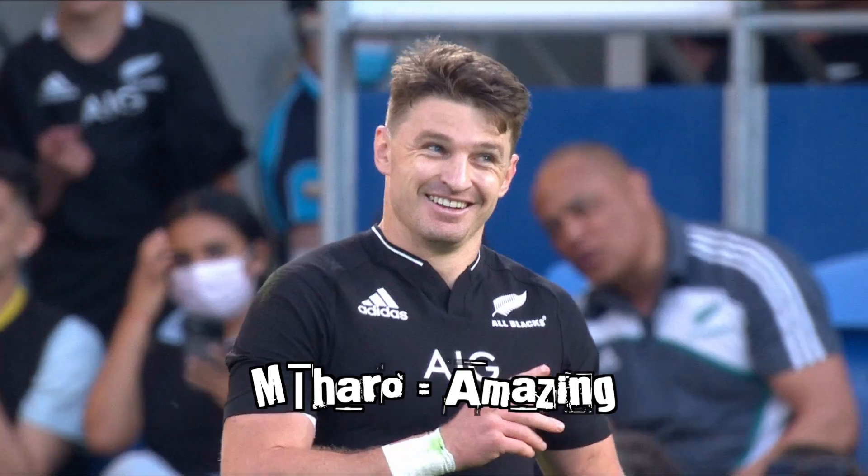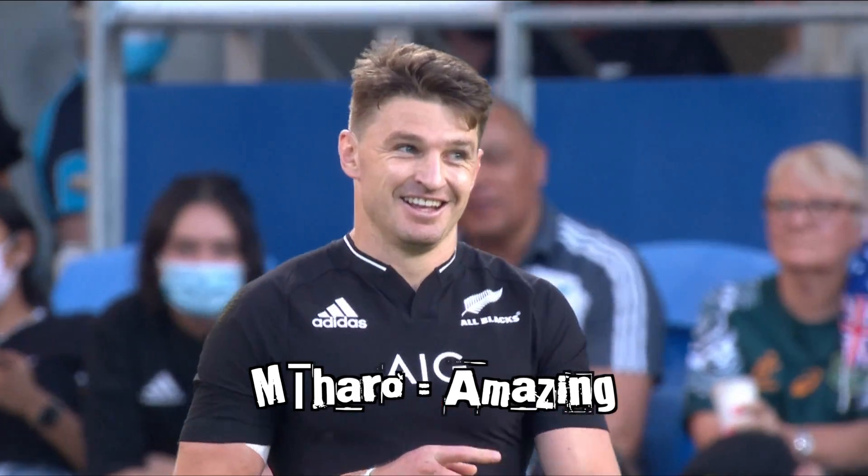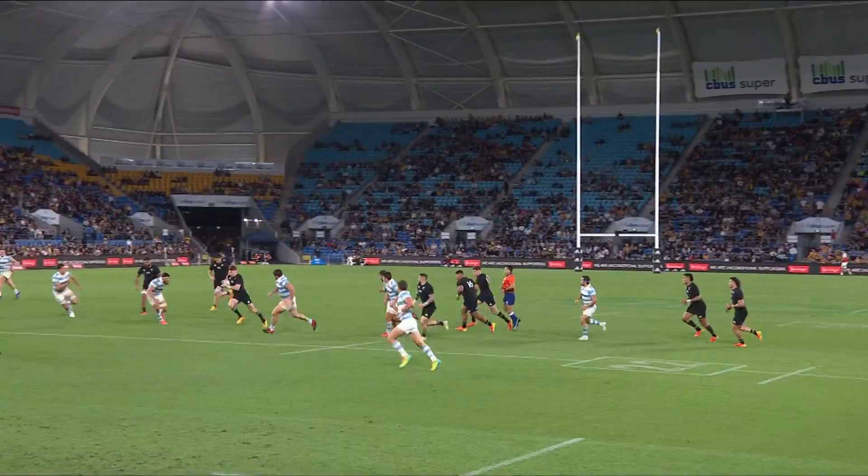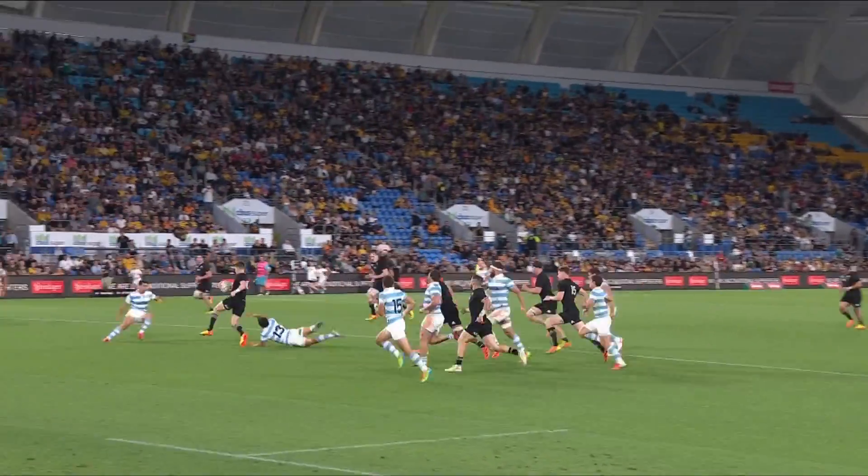David Havili said it was Miharo. I think that's when Bodes is at his best — he's attacking the line. The best is yet to come from him. I'm extremely excited to see what else he's got in that bag full of tricks.